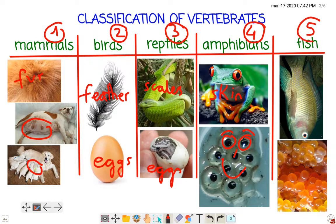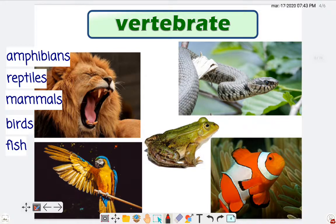Let's go with vertebrate number five: the fish. The fish, like reptiles, have got scales. And they are born from eggs — very small and orange eggs in this case. Here you've got the five types of vertebrates.